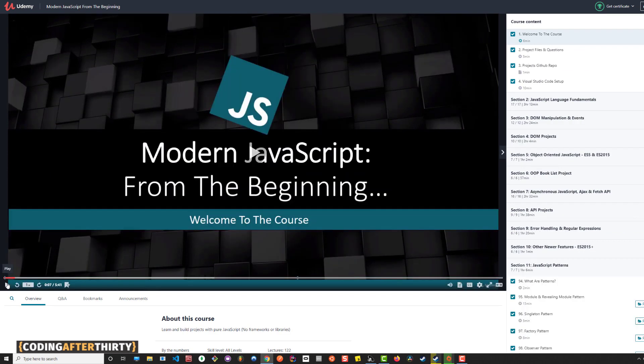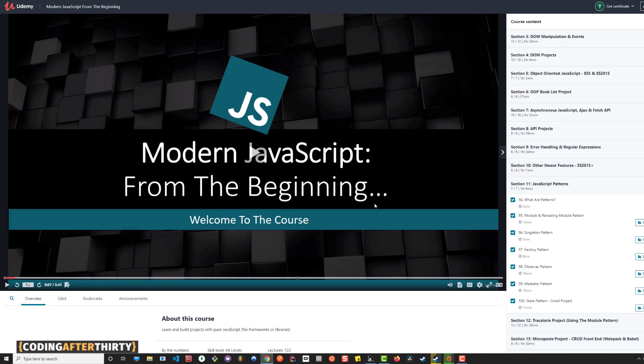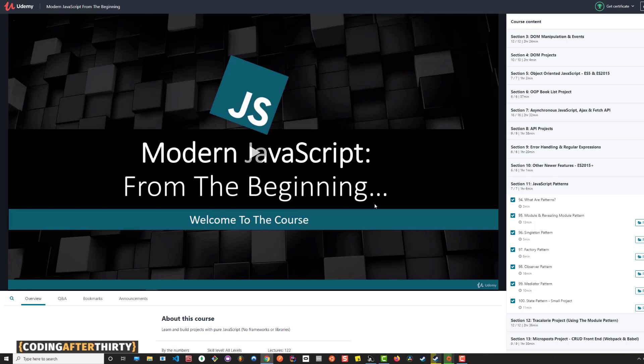Today's theme is Brad Traversy. The second course I'd recommend is Modern JavaScript from the Beginning — another amazing course. If you're looking to learn React but don't know any JavaScript, this is where you start. You'll learn the basics: variables, if statements, for loops, while loops — everything you need. You'll also cover DOM manipulation with JavaScript, which is essential for web development, plus common patterns used when building JavaScript apps. I completed it 100%. Take one course per subject, then build stuff.